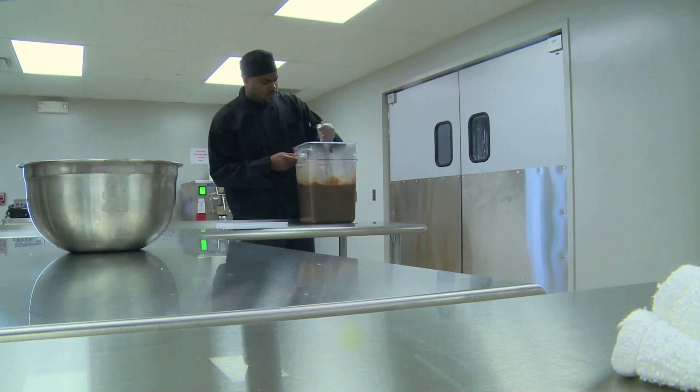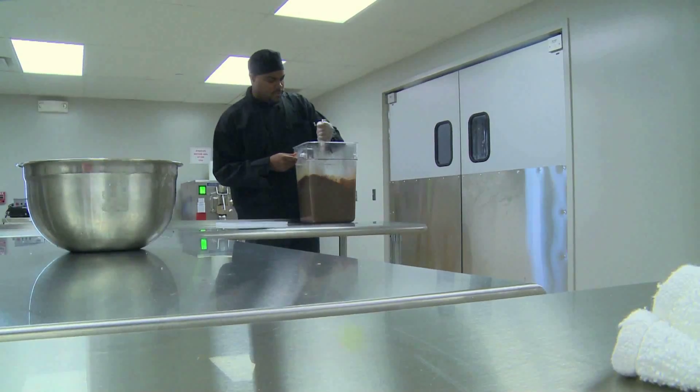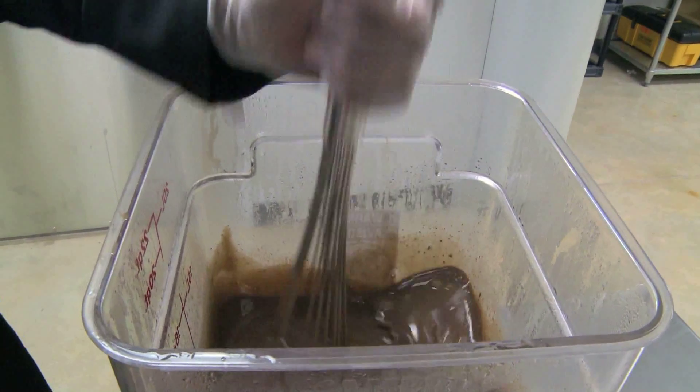We receive raw goat's milk from different local farms around Oklahoma and we do the pasteurization process — everything in-house. We're making everything from scratch. Even if it's the cookies that we'll add into some flavors, or it's candied pecans or anything like that, we're starting from the bare foundation.